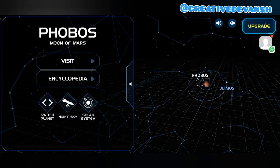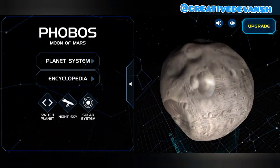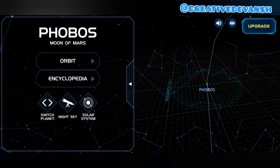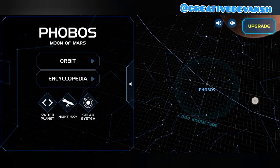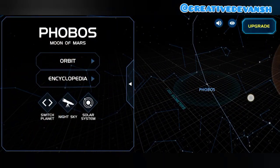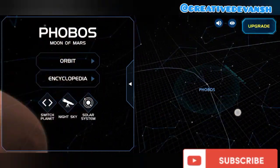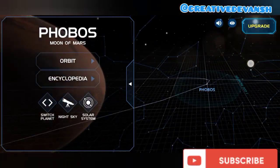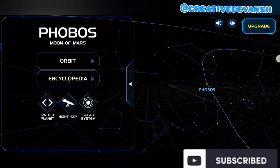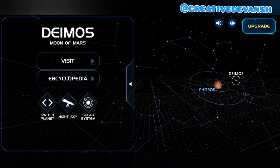Let's go to Phobos. This is looking like an asteroid. Now let's go to the orbit of Deimos — this is the orbit of Deimos, and this is Deimos.